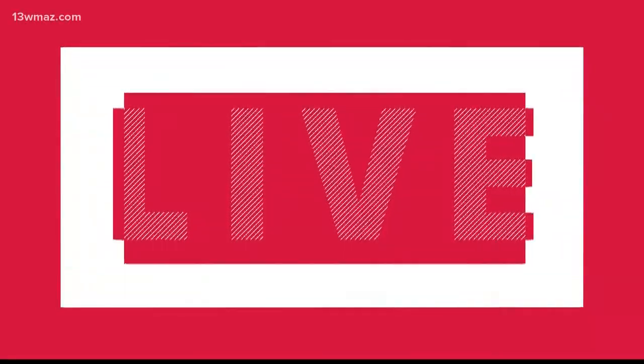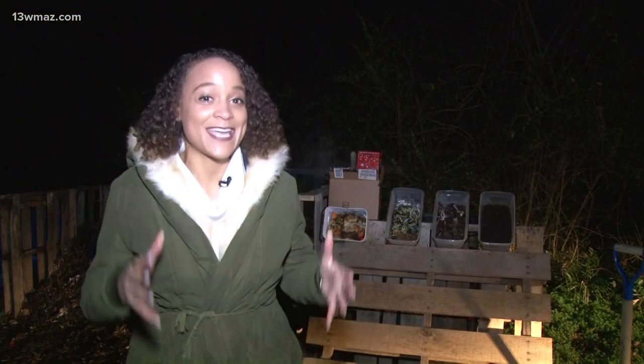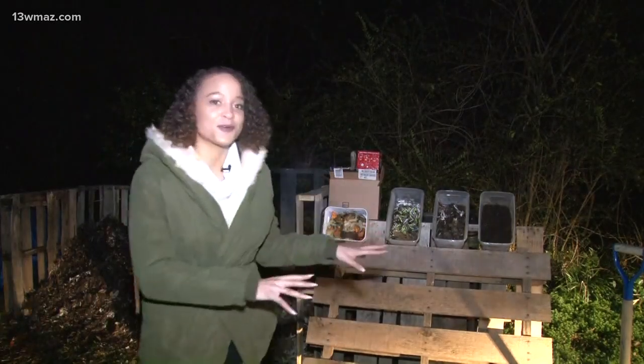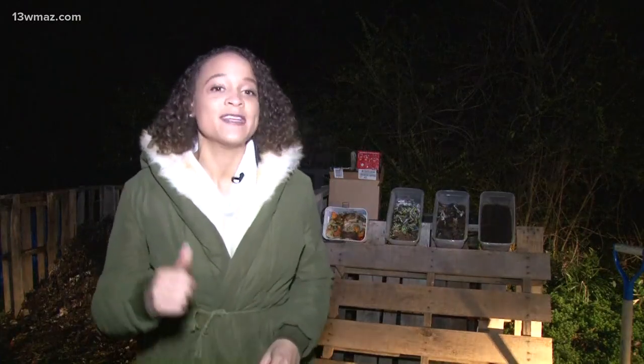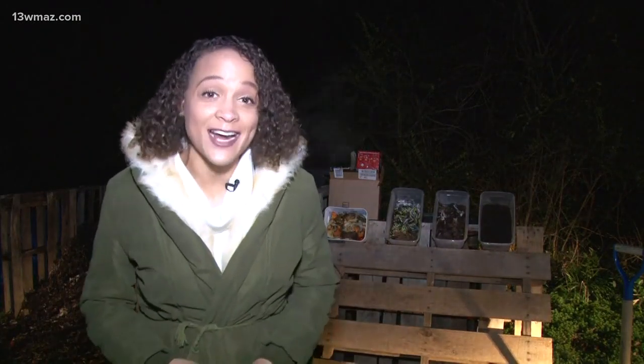Good morning, Caitlin and Aaron. Candice Neller Harper laid out the process for how she turns her customers' compost items into soil to keep them out of the landfill. And the way she explained it, it's really like a science lesson, but it's all in an effort to help the environment.